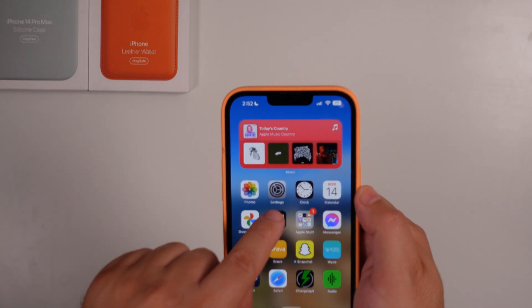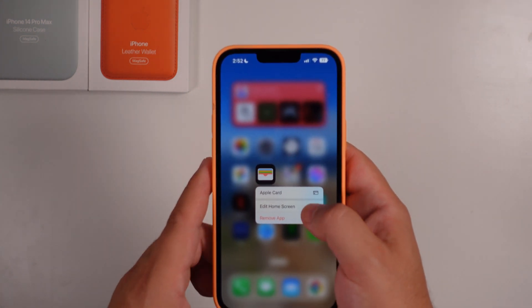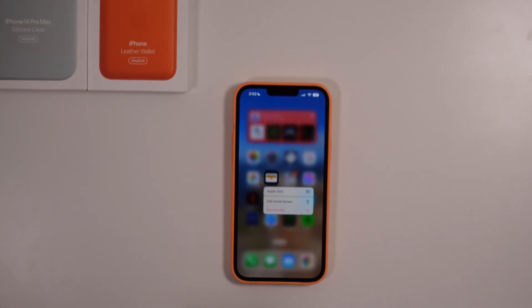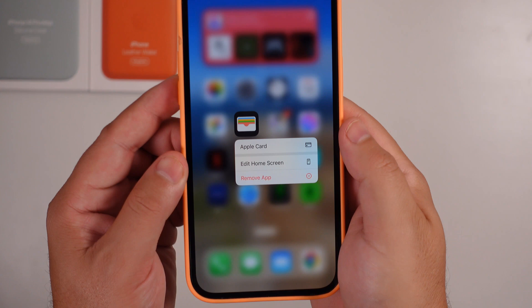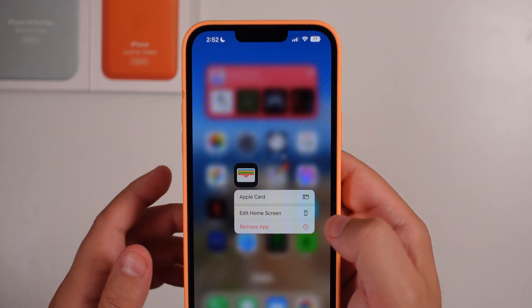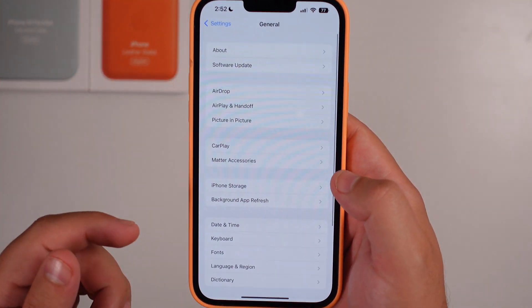As described, for the Wallet app, you can now actually remove this app if you so choose. So you can now delete the Wallet app if you want.